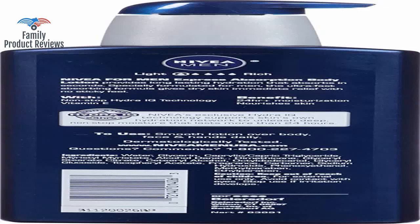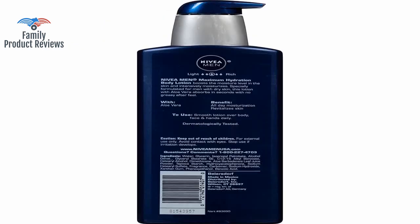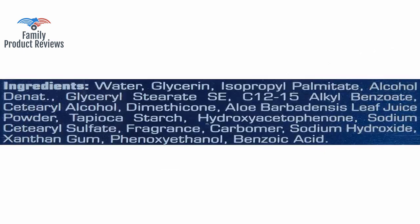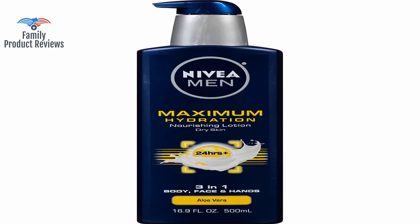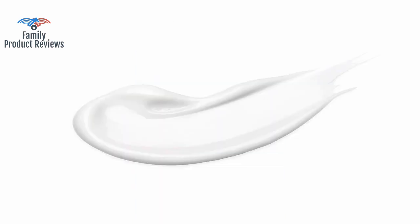Good lotion — although it feels a bit watery, it really isn't, and gets absorbed fairly quickly into your skin. The smell isn't that bad, but there is fragrance if your skin is allergic to it. It smells very nice without being overpowering, and it soaks in almost immediately.